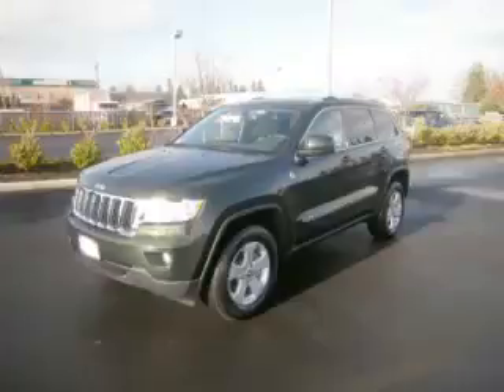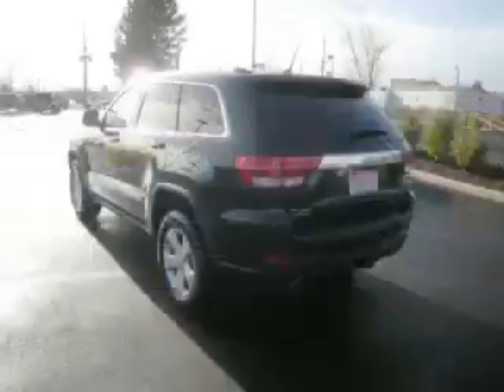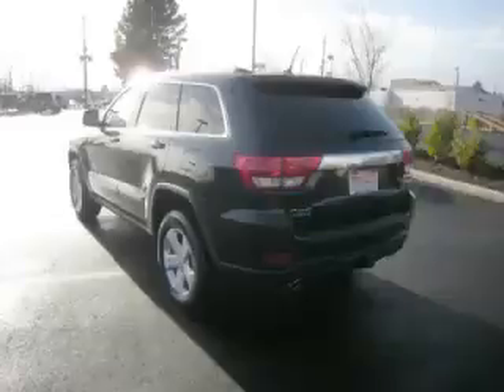This is a 2011 Jeep Grand Cherokee Laredo, complete with a 5.7L V8 engine. Top features include dual climate control, leather seats, electronic dash, beverage holder, and rear defroster.